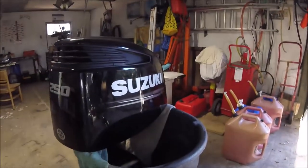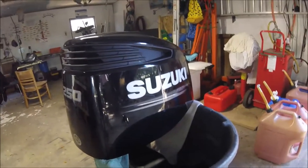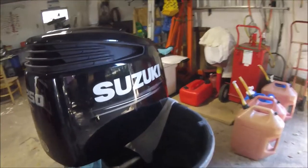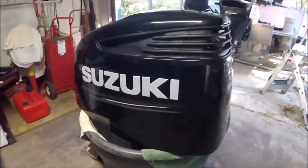Well hello Suzuki maintenance freaks, Captain Dave in the workshop today. You want to see something? Take a look at my engine cover — you could shave your cheeks on that. You know why? Because I keep a cover on it. You know what that's called, folks? That shiny like brand spanking new look? That's called resale value, folks.